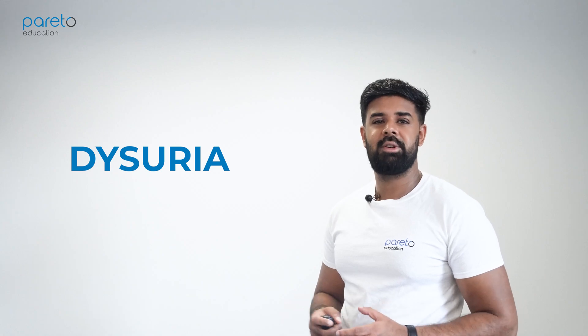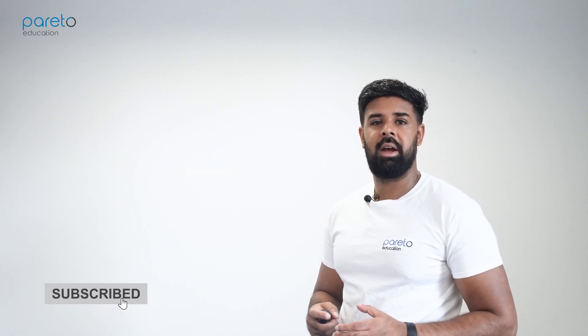Hi guys, my name is Camille and I'm from Pareto Education, and welcome to our YouTube channel. Today we'll be speaking about dysuria. Don't forget to like, subscribe and share for similar content.